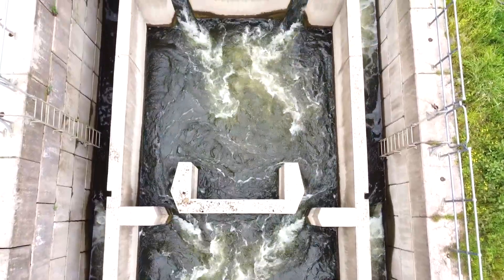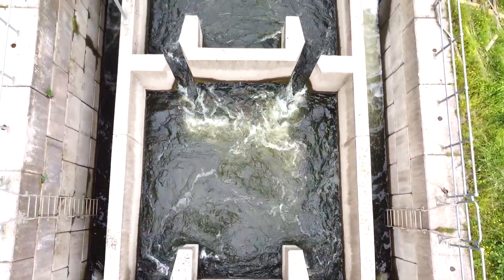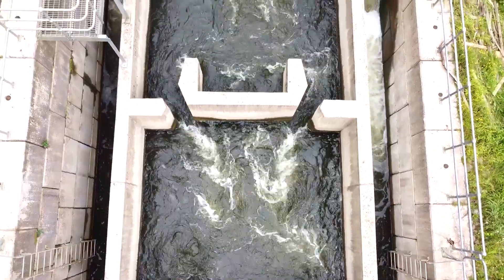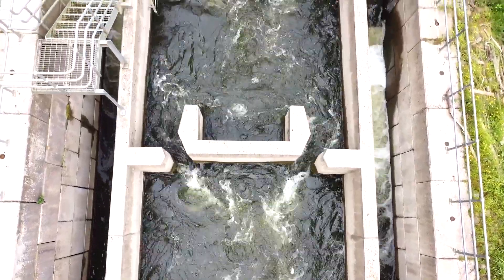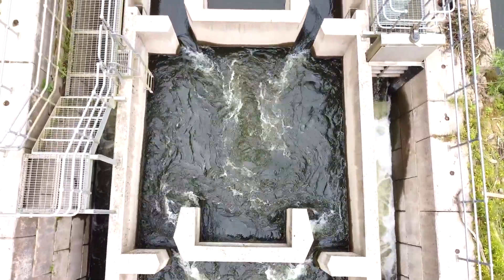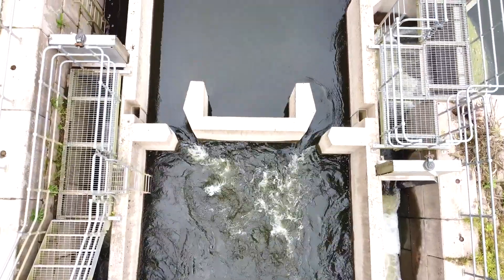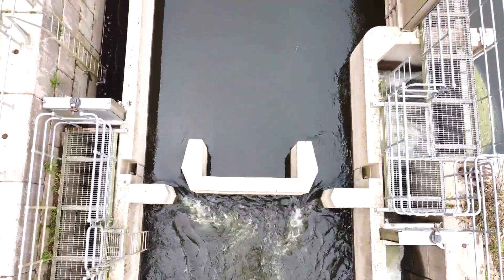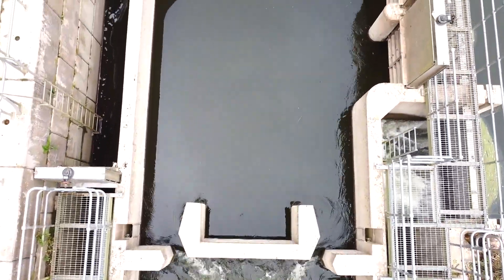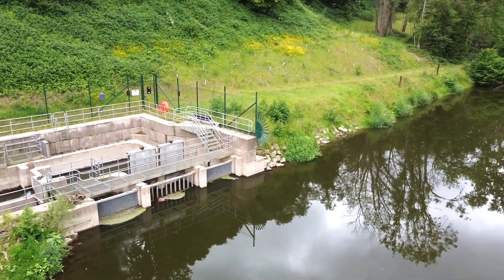The design of this particular fish pass is a vertical slot, meaning there are eight chambers that the fish need to pass through. As the fish pass through each chamber, the water within it is slowed down, giving the fish a chance to rest and recuperate before they push around the edges through the slots, through the faster current, into the next chamber. They progress through all eight chambers and finally exit at the upstream end, where they are given access to the river above the weir.